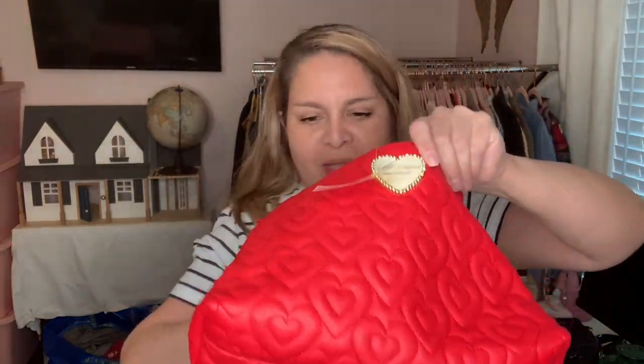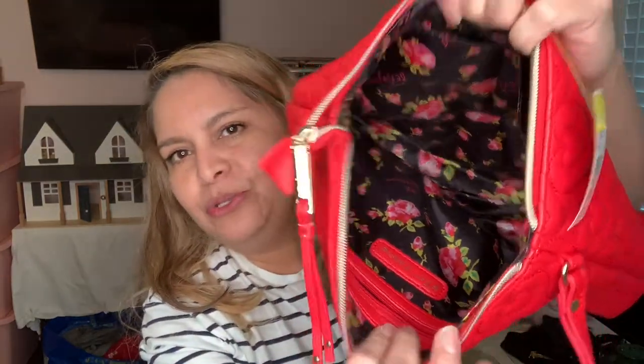I got this for my daughter — I forgot to give it to her. She had one when she was a kid because we had a beagle, so I need to ask her if she still wants it.